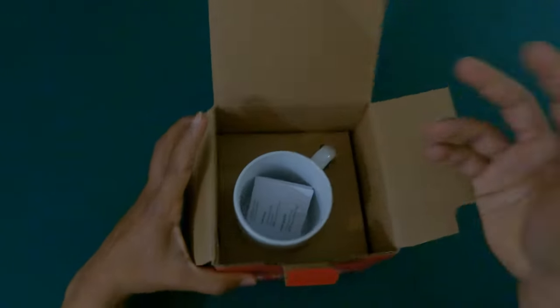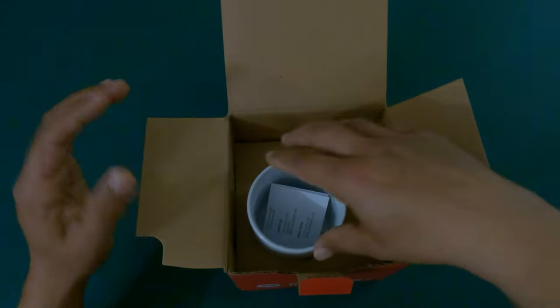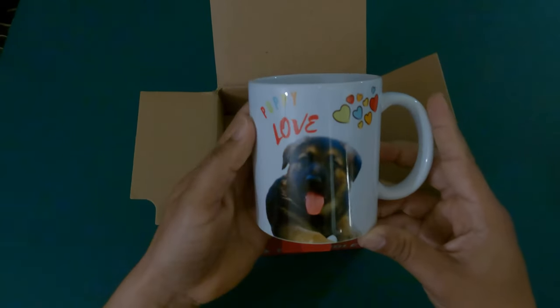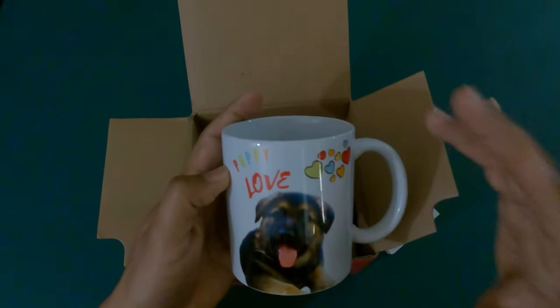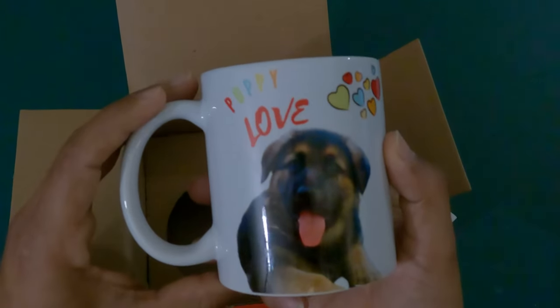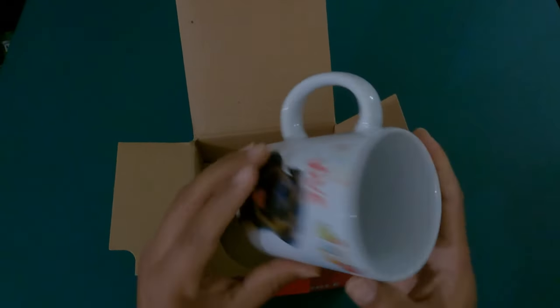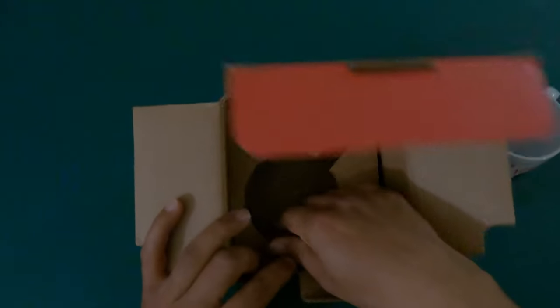I don't know why I was thinking it wasn't going to have paper, but you know, maybe that's the old school way of shipping mugs. There's a little paper in here. Wow, it looks really good — actually looks brighter than I expected. Really crisp image. Puppy Love, little hearts, the puppy, the tongue — the colors really pop out, really sharp, better than I expected.